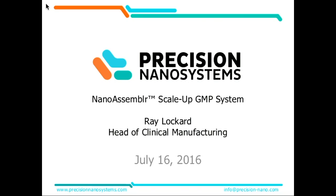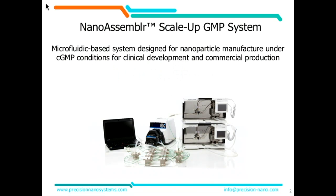We're getting close to the end of the day here, and I stand before our anchor leg presentation. It's my distinct pleasure to talk to you today about the NanoAssembler Scale-Up System, which is the platform that we've developed to utilize our technology in the GMP environment for both clinical and commercial manufacturing.